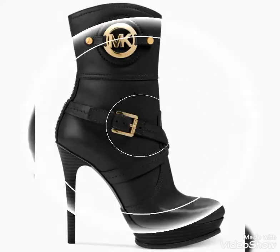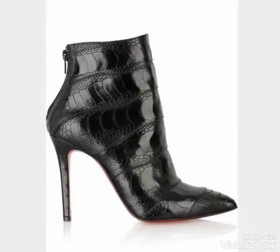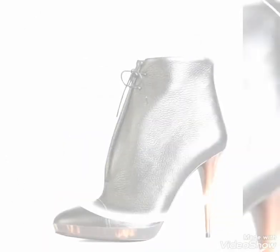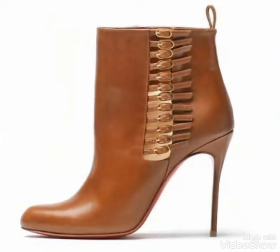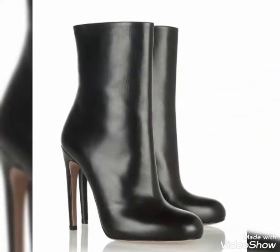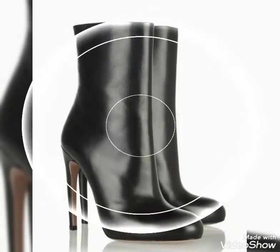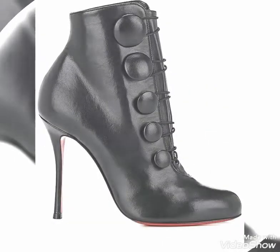Dear viewers, if you want to buy these beautiful and stylish high heel leather ankle boots, I will tell you the best websites from where you can buy these ankle boots easily at affordable prices. If you are visiting my YouTube channel for the first time, please subscribe, share, and like my videos. You can buy these boots from www.amazon.com, www.ebay.com, and www.aliexpress.com.